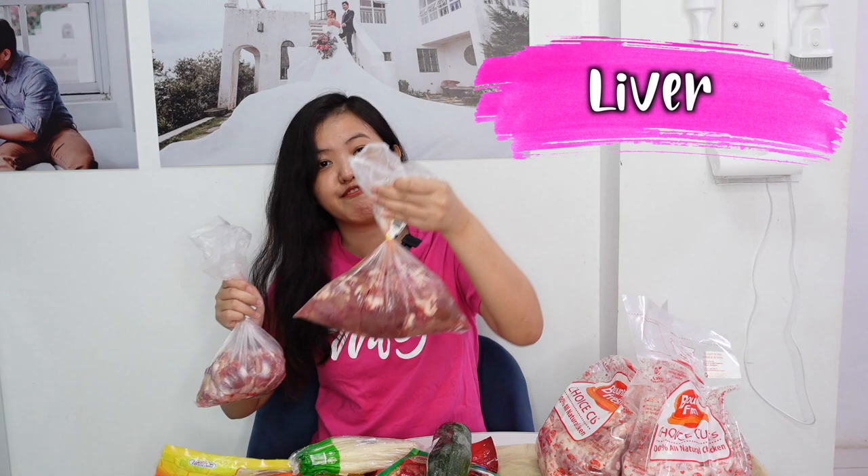Usually, bumibili kami sa grocery ng mga chicken. Tapos, lahat ng meat — pork and beef — bibilihin na namin sa wet market sa Palengke, kasi mas fresh bumili sa Palengke. We also have gizzard and liver.